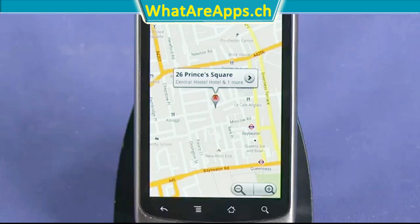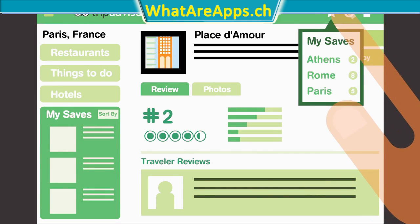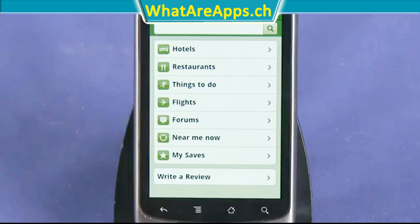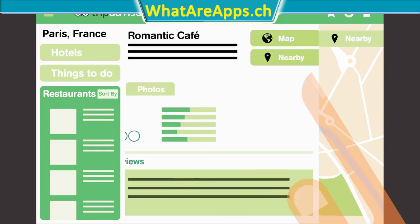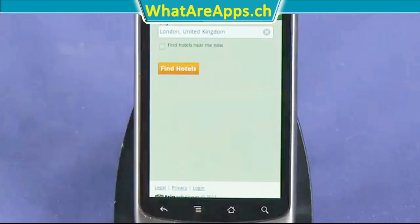The only gripe I have about this app is that there's no ability to save your pages on different devices. If I save a hotel for later viewing on my iPad, I can't keep that page saved on my iPhone — I'll have to search it again. This can be cumbersome if you're trying to save a lot of pages. Evernote allows you to save your notes on multiple devices, so why can't TripAdvisor do the same?